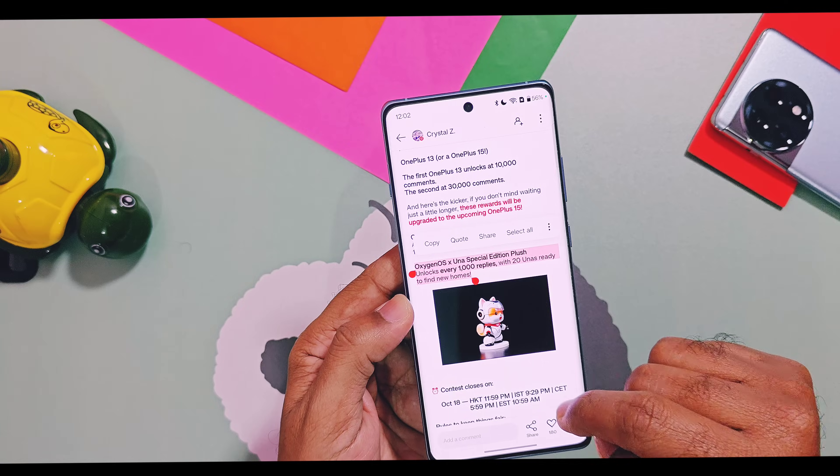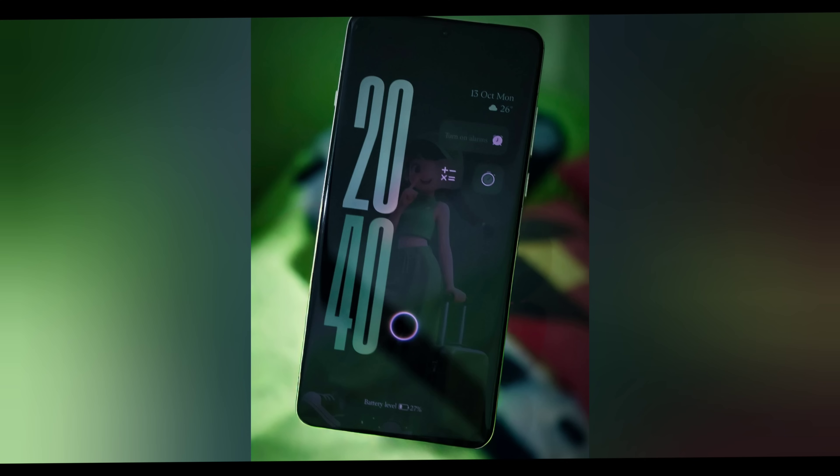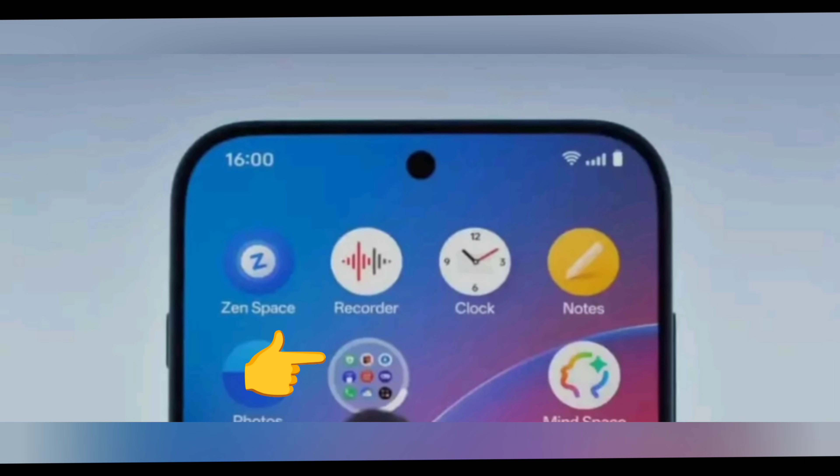Now let's come to the main point. I got another new feature in the screenshot shared by an OxygenOS 16 user. This is the new ring fingerprint logo with a new animation. Next is a new circular app folder — in OxygenOS 15 only square and rectangular shapes were available, but now you can give a circular shape to the app folder.